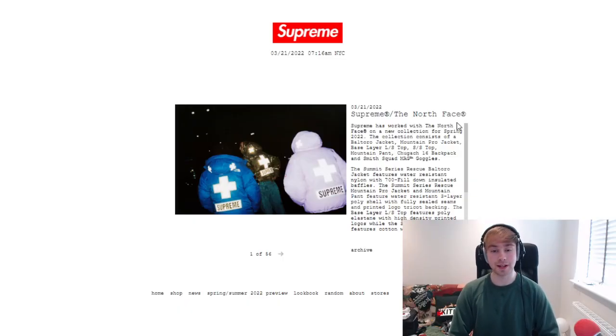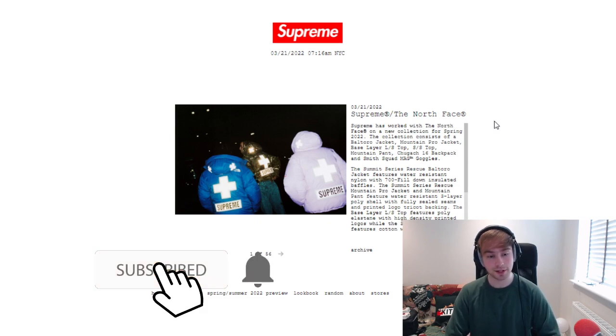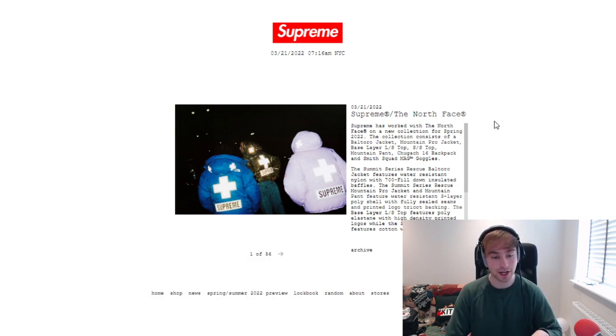Obviously I am a little bit behind, so with that in mind let's just get straight into this with Supreme working with North Face — a new collection for Spring 2022. The collection consists of a Bolturo jacket, a Mountain Pro jacket, a base layer long sleeve top, a short sleeve top, a mountain pant, a Chugark, a 16 backpack, and Smith Squad Mag goggles.